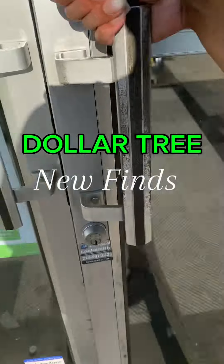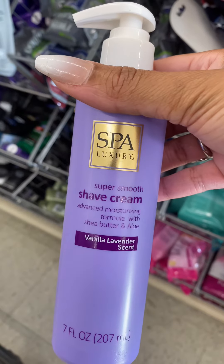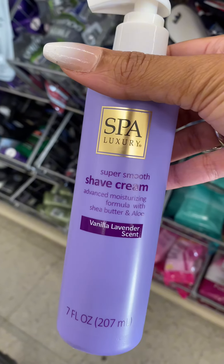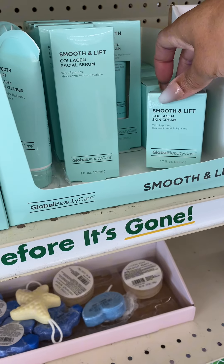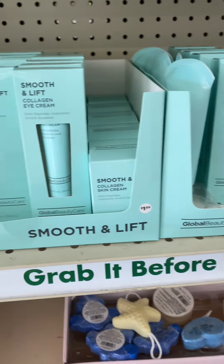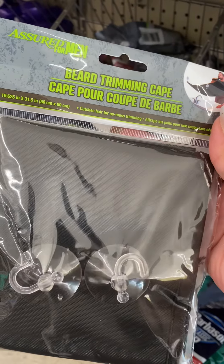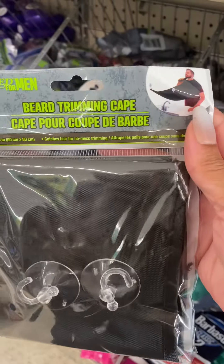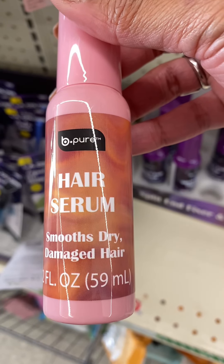This video is going to be a little bit longer than normal, but they have some new finds in my local Dollar Tree. I've never seen this before but it smelled really good — it's a new shave cream. I do have the moisturizer from this brand and I absolutely love it. My boyfriend uses this when he's already dressed and wants to clean up his beard.